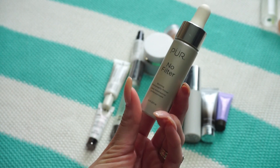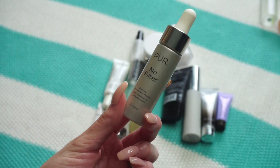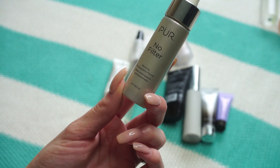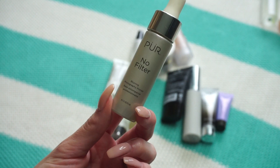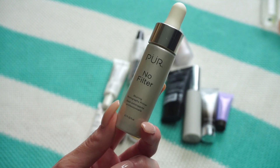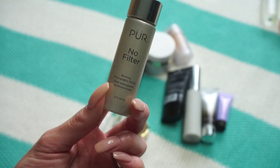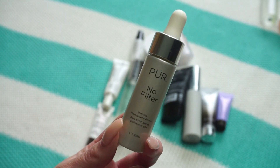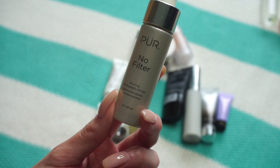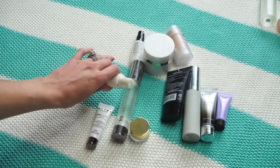This one from Pure Cosmetics is their No Filter Blurring Primer. I've had it a very long time and just didn't love it. It comes in a dropper form and reminds me of the Becca Backlight Filter — which I've already decluttered because I don't like it. This one just makes my skin look sparkly rather than helping with pores or hydration, so it's going in the pass pile.